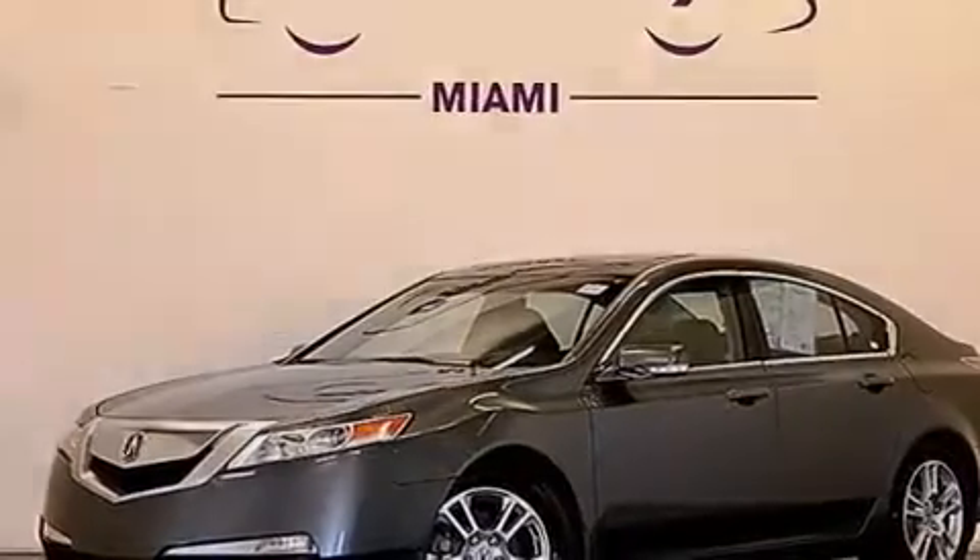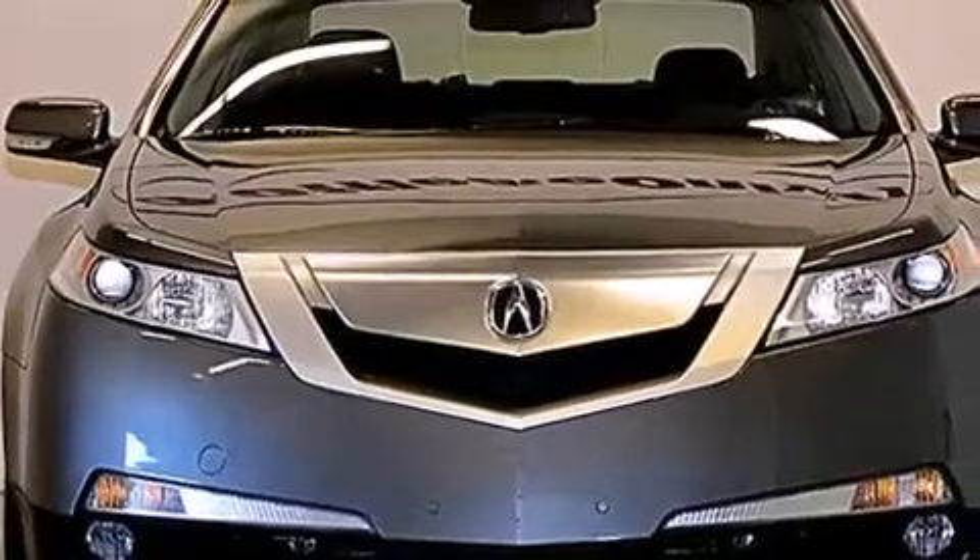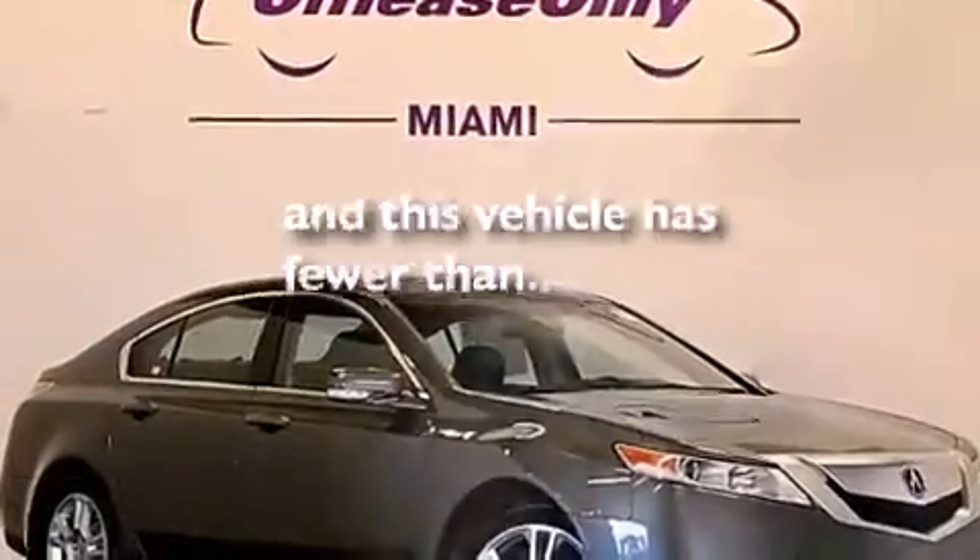Additional features include front and rear floor mats, front multi-stage airbags, latch-ready child seat anchors, a pass-through rear seat, and this vehicle has fewer than 43,000 miles on the odometer.